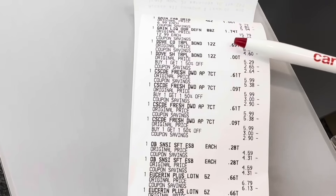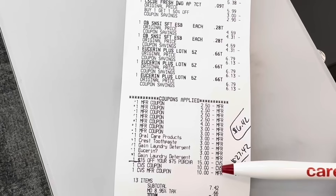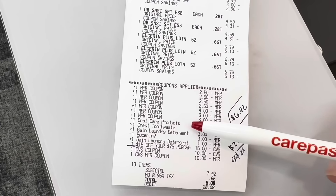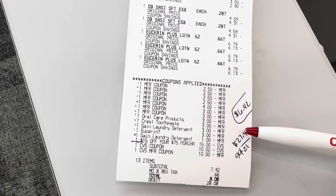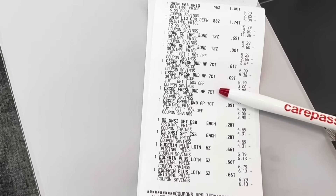Everything worked as planned — all of our coupons came off. I used $20 in extra bucks and paid $7.40 of my own money. Here's our $15 off $75 receipt, with a glitch confirmation for our Crest and Oral-B products. $27.42 is what we paid, we got back $21 in extra bucks, and the final cost for this whole receipt is $6.42.